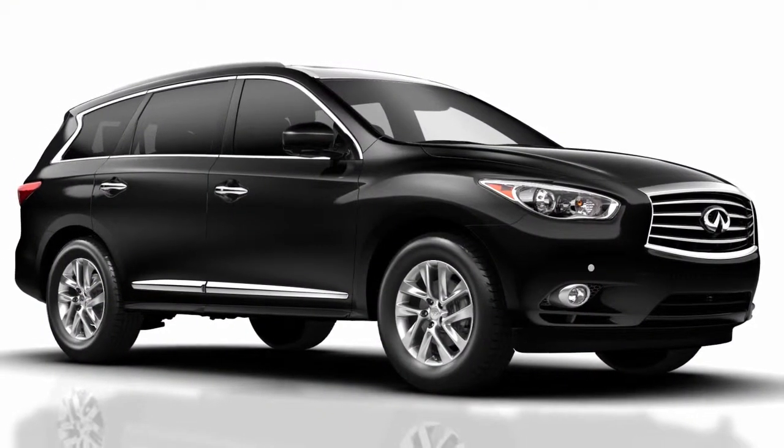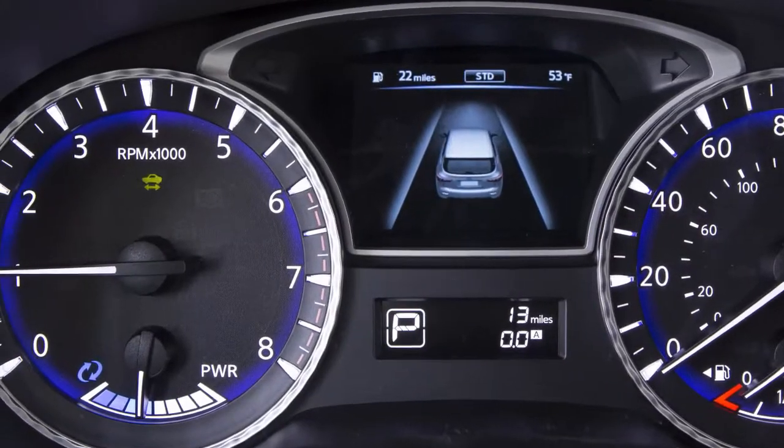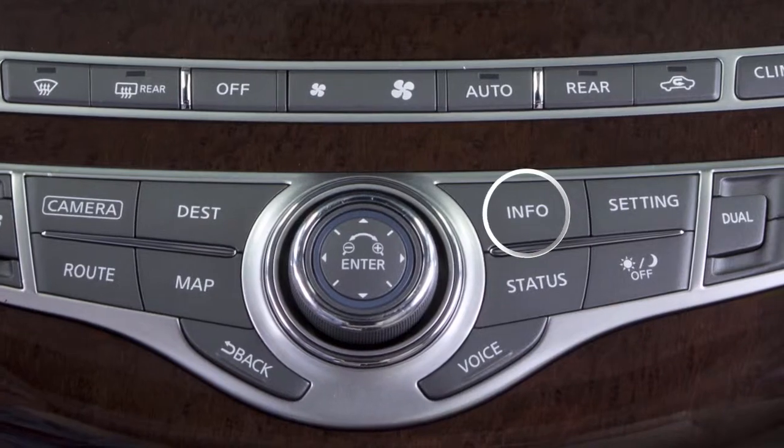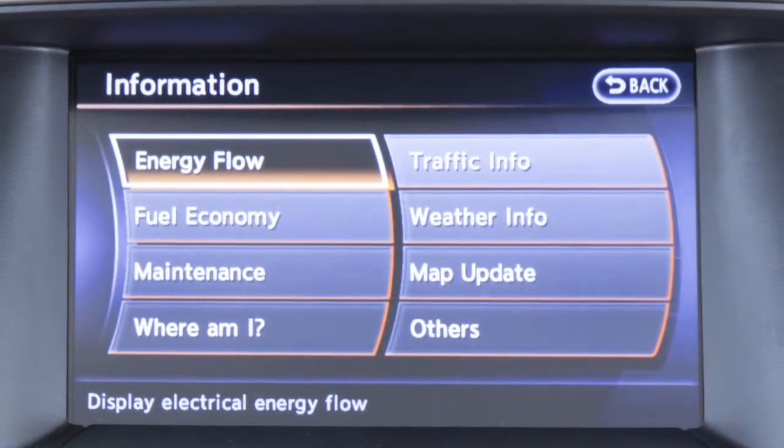To use the energy flow mode, be sure the hybrid system is in the ready to drive mode and then push the info button. Select the energy flow key.